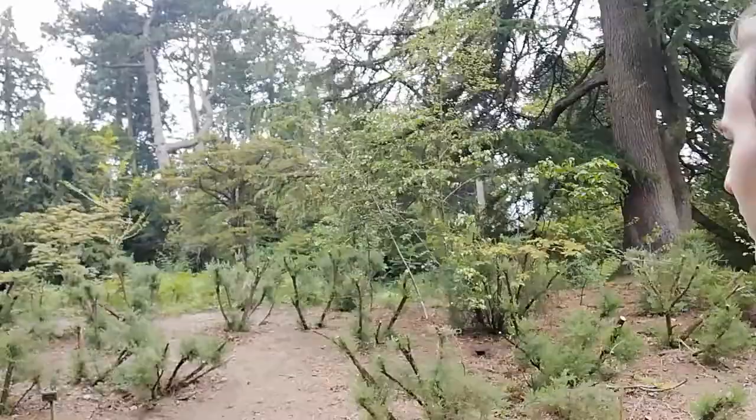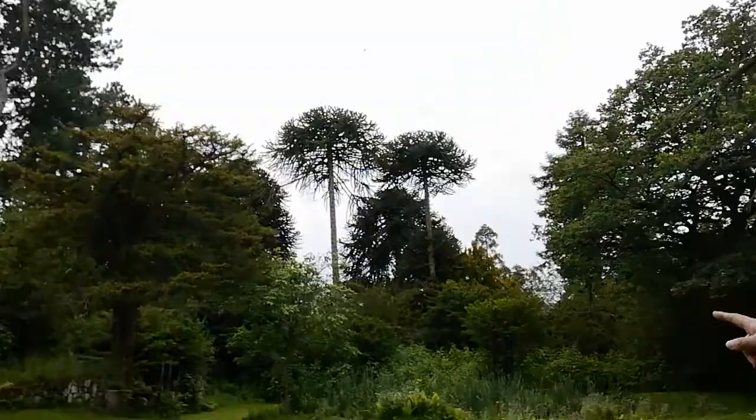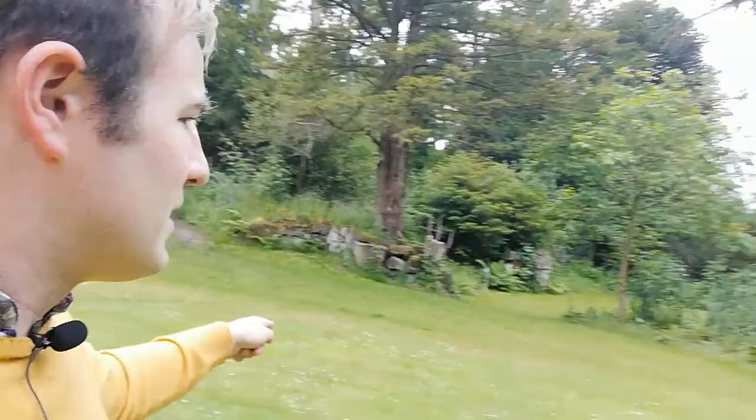We're now going to do a little circle round back to the Cheshire Cottage. The Pinesome Gardens are there — you can see those lovely monkey puzzle trees. There's some more rockeries, and there's a pond. The rain is getting a little bit worse, which is unfortunate. I might be completely soaked by the time I've finished this video, but it'll be worth it.